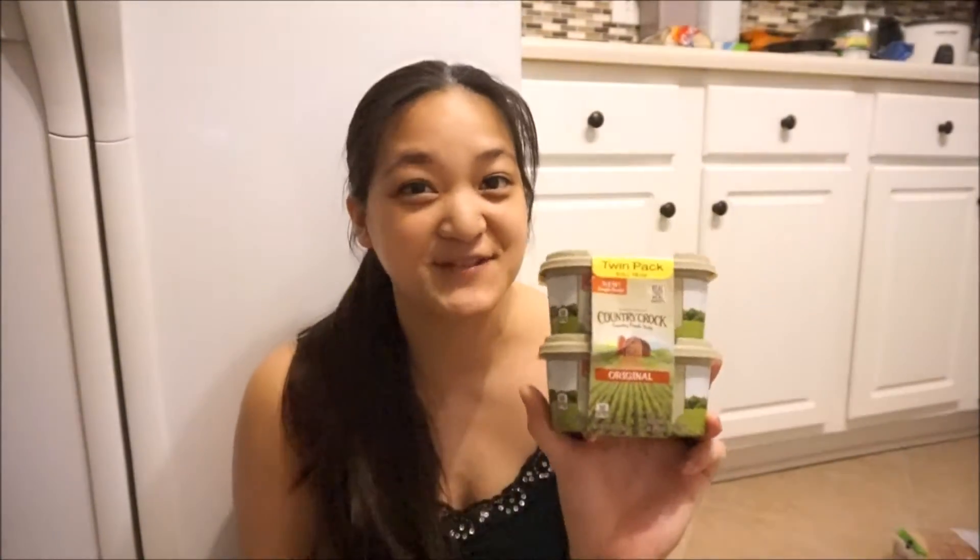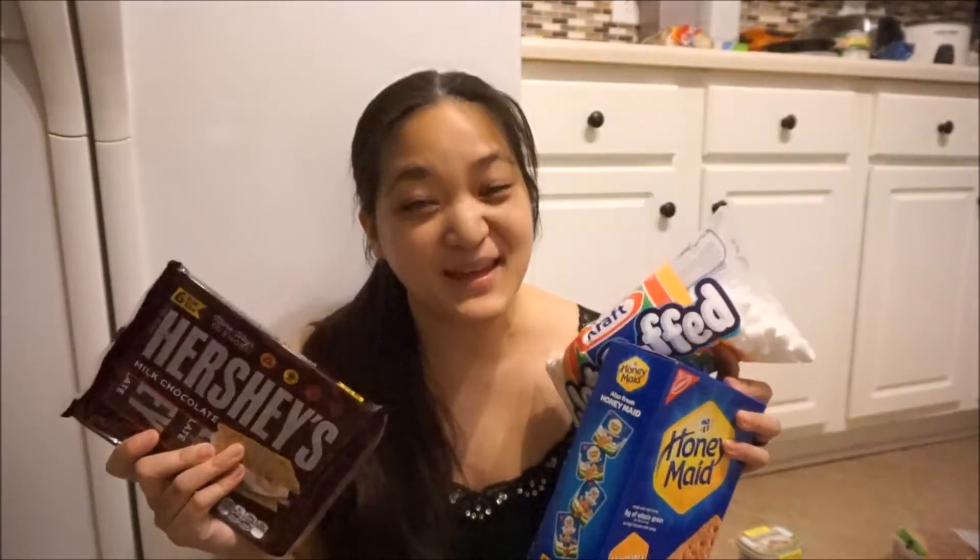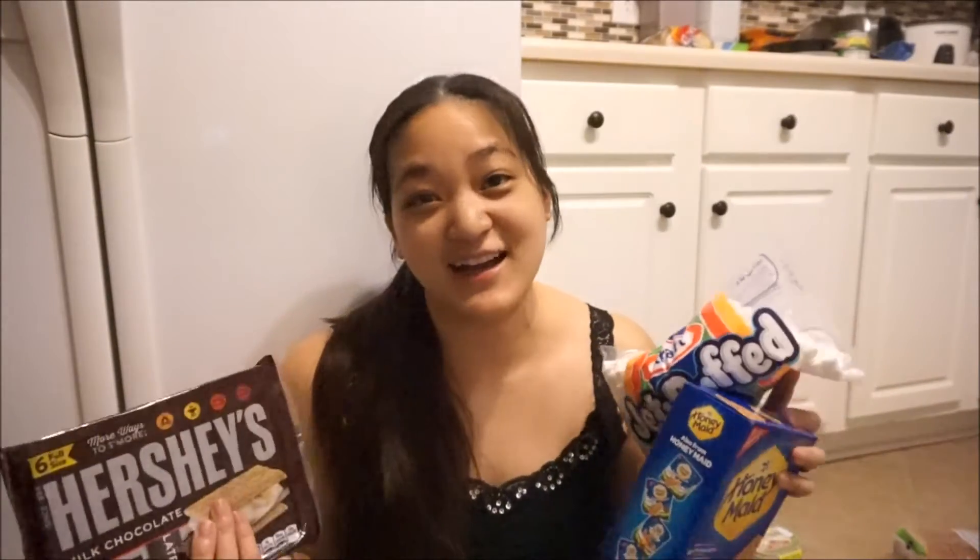This was the hottest deal of the week — the s'mores deal. There is a coupon in the green flyer where you buy graham crackers and marshmallows and get the Hershey's for free. There's also a manufacturer's coupon: when you buy all three items you get two dollars off. All together this ended up being an 11-cent moneymaker, and I bought eight of each item, so this was a really hot deal.